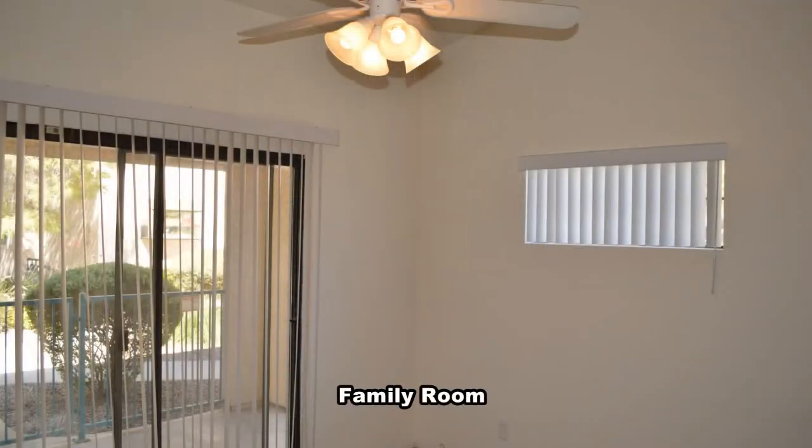The family room has a ceiling fan with light, vertical blinds and a patio door.